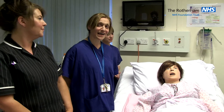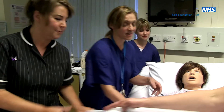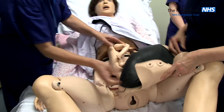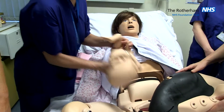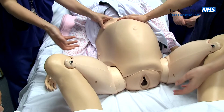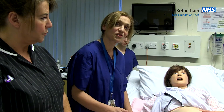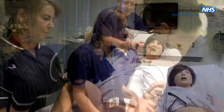Emma allows simulation of a normal vaginal birth. She has an abdomen which we can detach, and within there is a normal jointed baby that we can push through the birth canal and simulate a normal vaginal delivery. She also allows recreation of obstetric emergencies including eclampsia, postpartum haemorrhage and maternal collapse.